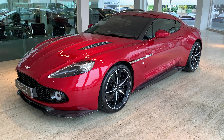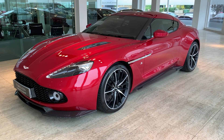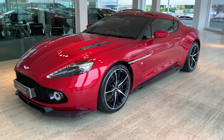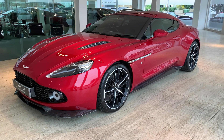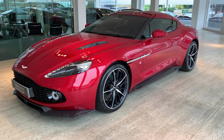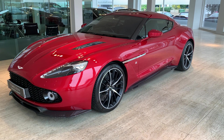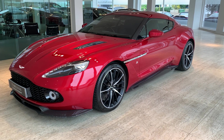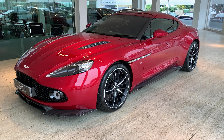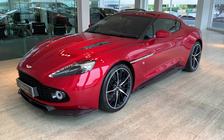Ladies and gentlemen, allow me to introduce to you this 2017 February 2017 Vanquish Zagato Coupe. This is a car that's finished in lava red metallic and the first thing I should point out is it's incredibly low mileage. We'll have a little look at the condition as we go around, but on the basis it's done less than 200 miles — 189 to be precise — the condition reflects it, so it's beautiful.